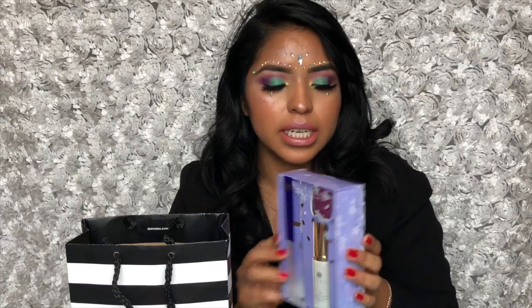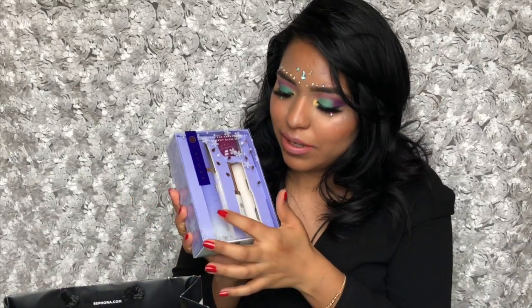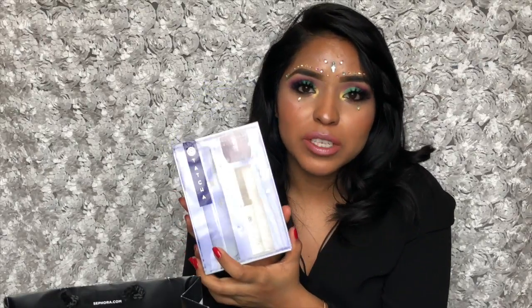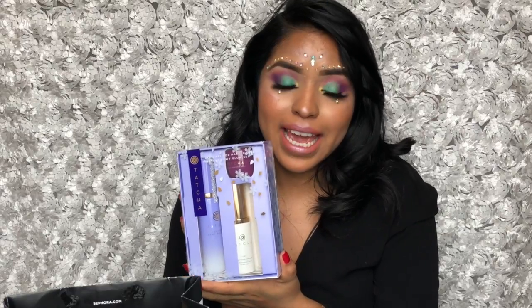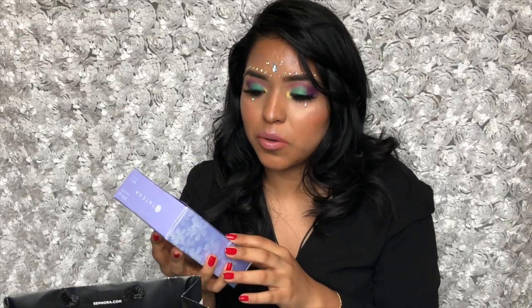This is a cool set — it actually cost me $56 and it says the retail value would be $78. The first thing that caught my eye was the Luminous Dewy Skin Mist. We see this all over Instagram and YouTube — a lot of famous YouTubers have mentioned it. I've tried it a couple of times in Sephora and first of all it smells really good, and second, it leaves your skin really dewy.